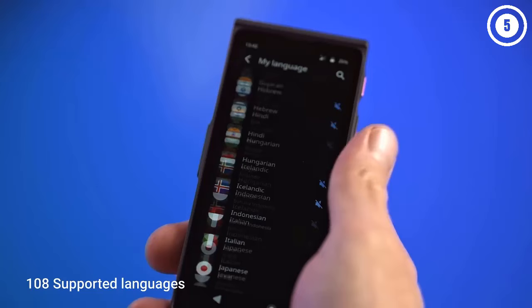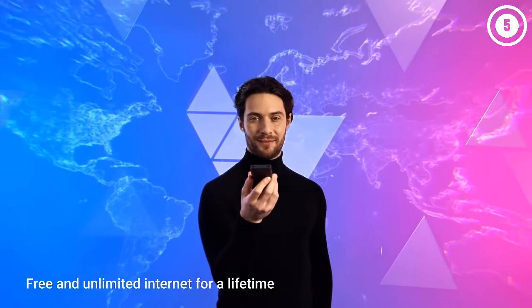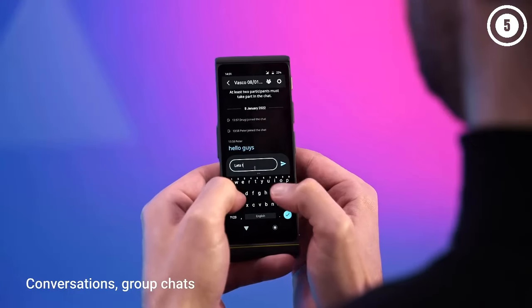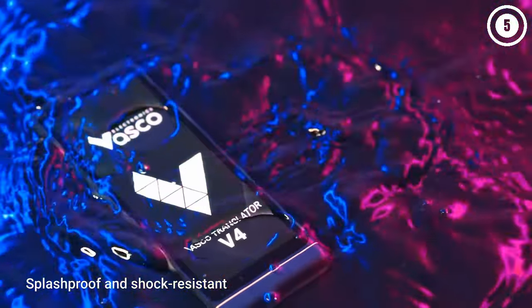I also really like that this translator offers voice, text, and photo translation. It makes it easy to communicate with people, but it's also great for autonomy. You're able to read things like menus or subway signs without having to ask for English translations. Something else that is particularly great about this translator is that it offers voice-to-text translations.